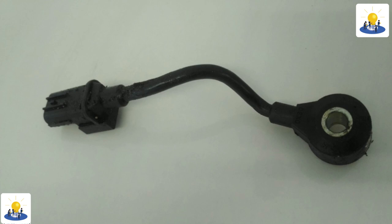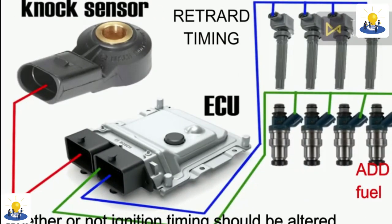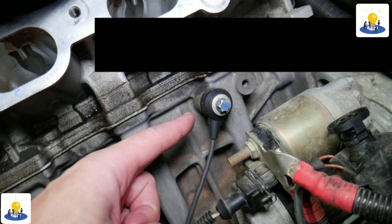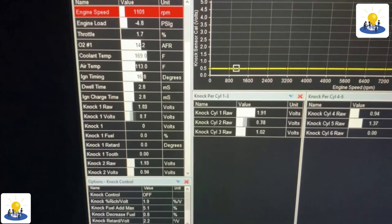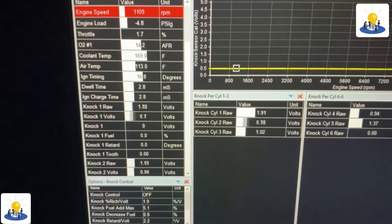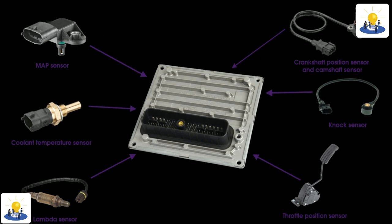A few things must happen for this to occur. Basically, the spark plug ignition creates a flame front that travels throughout the remaining cylinder space. That flame front's movement pressurizes the remaining air and fuel mixture. Increased pressure means increased temperature, and in some cases it gets so hot that it creates a second ignition. The second ignition creates a second flame front, and when those reactions collide, you get knock.